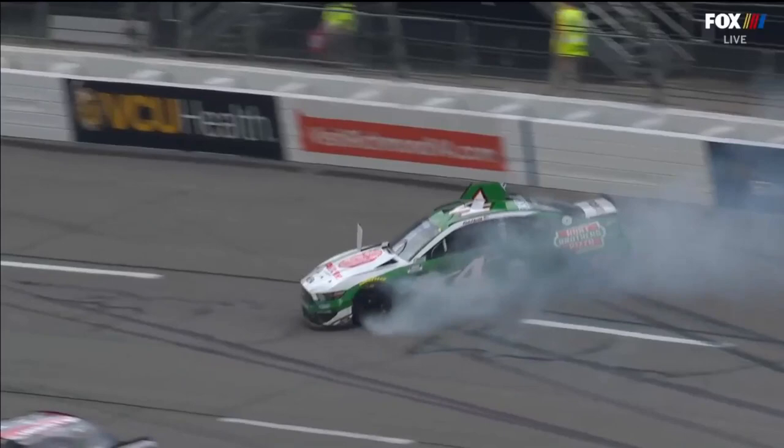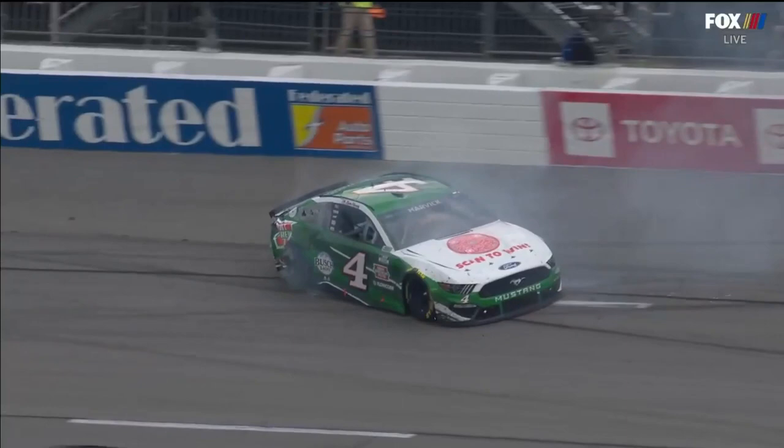Yeah, that's like the worst place. That right rear tire just went down. That's an odd situation that far into a run to see a right rear tire go down like that.